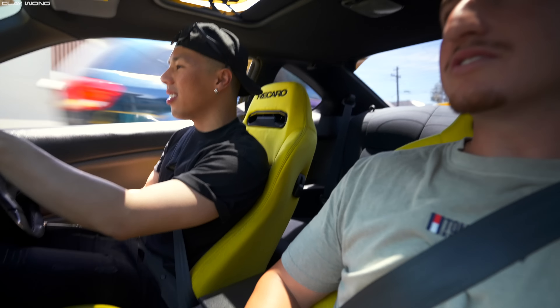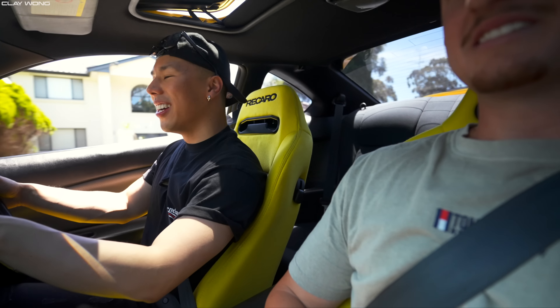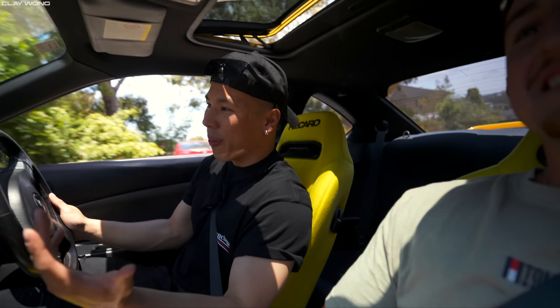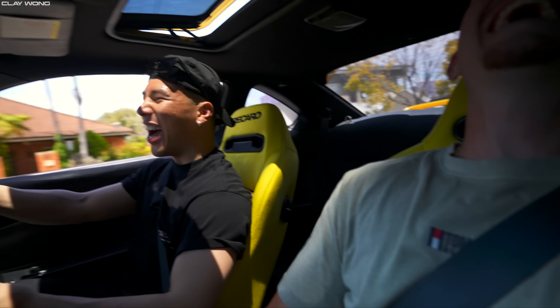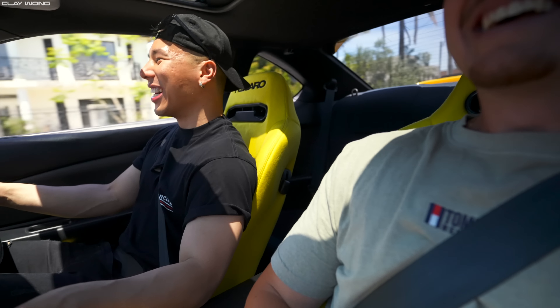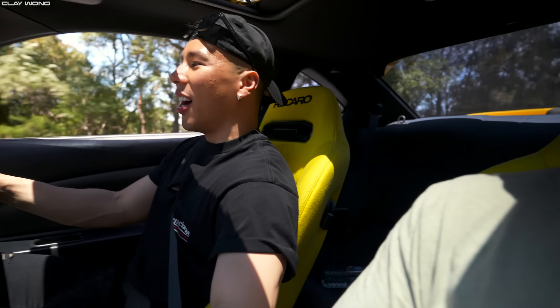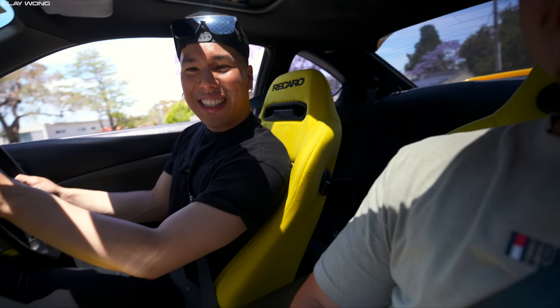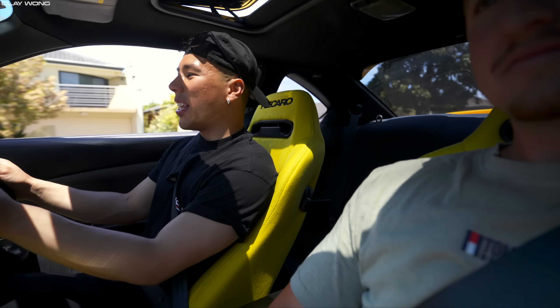These cars are meant to be driven. It's cruisy — you've got aircon, windows down, sunroof up. It just drives sick. I think the six-speed makes it super enjoyable, you're just shifting all the time — short shifting, heel-toeing. Do you drive it hard? Every now and then. I'm pretty known for babying my cars, but with this one I'm not worried about anything breaking because it's stock. That's a really good feeling — it's like a Toyota Camry but with power.